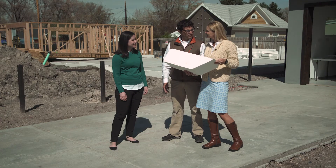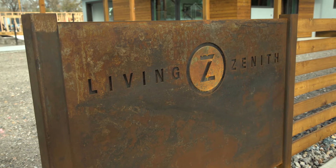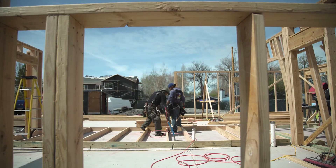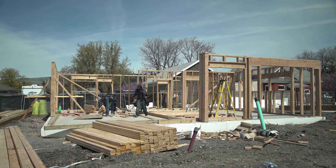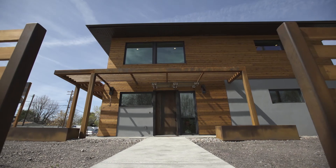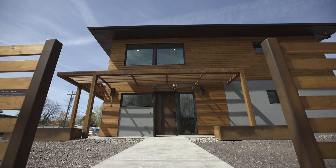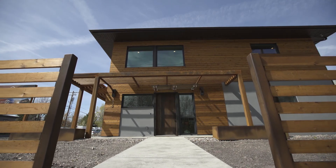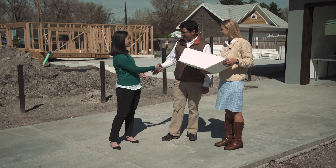Welcome to the Net Zero Life — welcome to Living Zenith. This is not just about building five homes in this subdivision, but it's actually principles that are readily available. There are services, products, tools, and tips that anybody anywhere can do to improve the health of their home and especially the energy efficiency of their home. Thank you both so much, I really appreciate it.